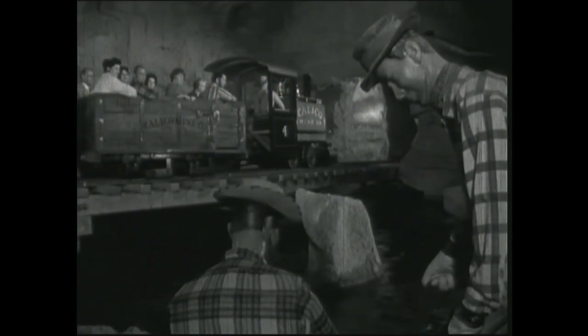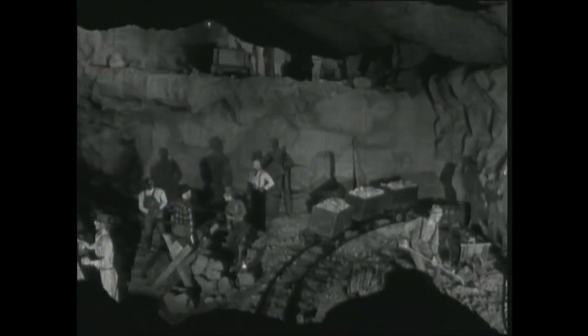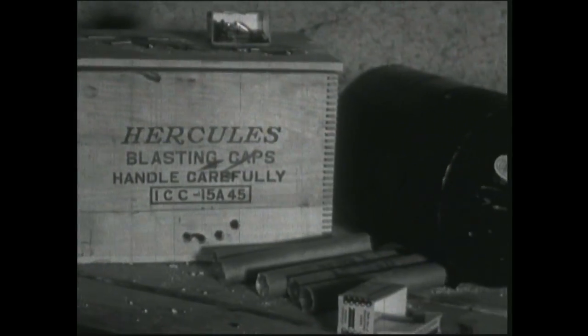The ride was the biggest thing Bud had ever designed and included scenes with mud pots, working miners, a cavern, and a fake dynamite explosion.